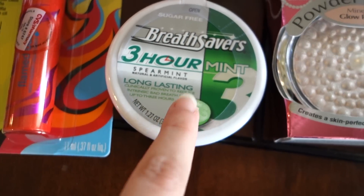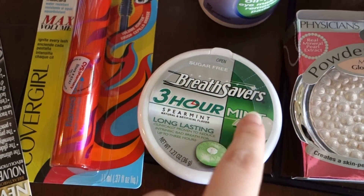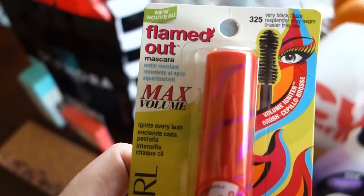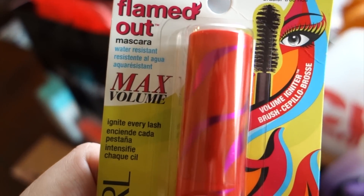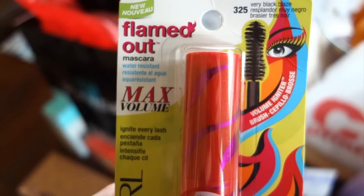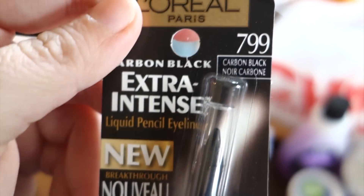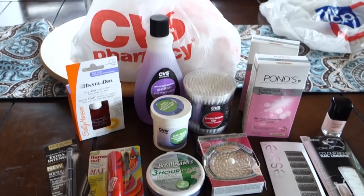I got some mints because I'm about to go on a film job where I talk to a lot of people, so I want to make sure I have mints if I ate lunch and don't have time to brush my teeth. I'm also just trying out this mascara — I try new mascaras all the time. I always use waterproof or water resistant mascara because the other kinds just smear on me. This is a new one I've never tried. I also just got a basic eyeliner with a smudger on it. So that was my drugstore haul.